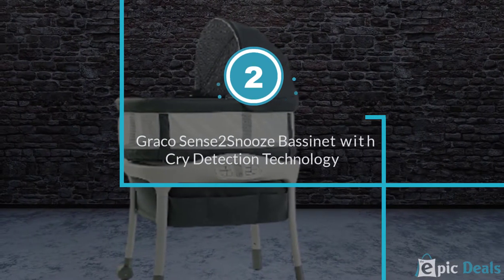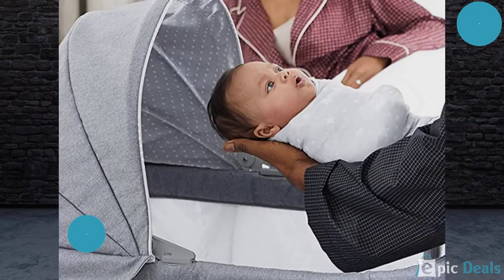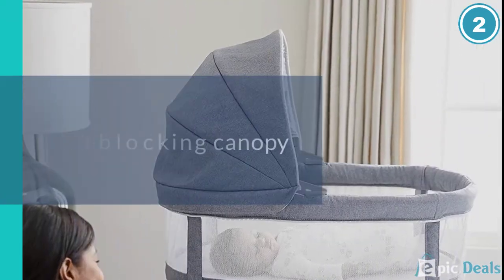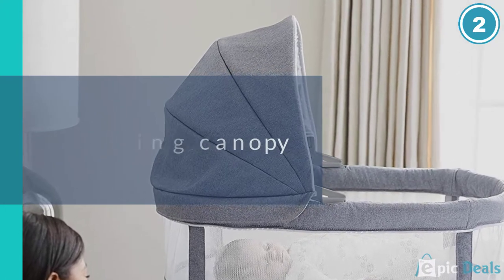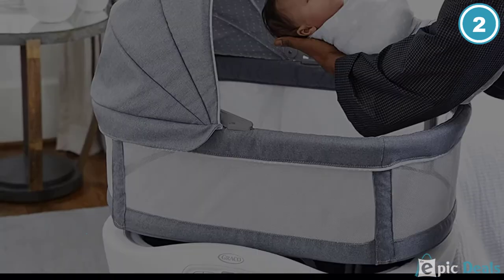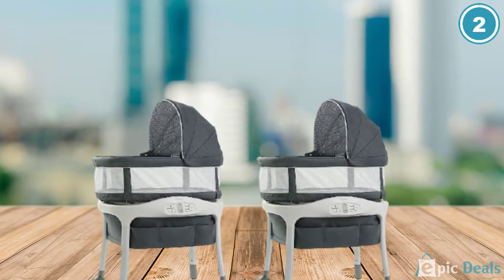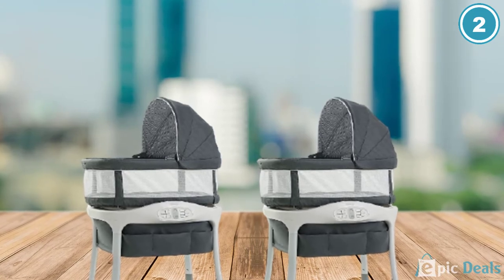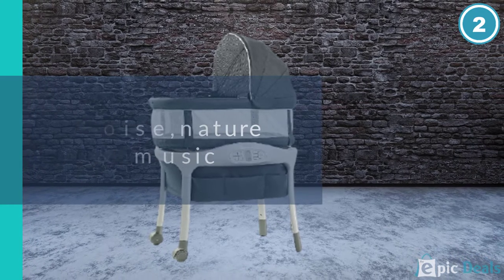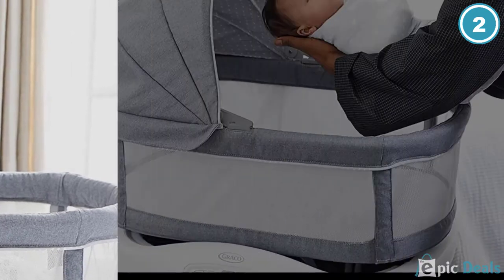Number 2: Graco Sense2Snooze Bassinet. Looking for a smart bassinet that doesn't cost over $1,000? Graco made a great option for tech-savvy consumers who want to leverage the latest in cry detection technology and adaptive soothing, including gentle motion, vibration, white noise, melodies, and sounds. Coming in at about a third of the price of the SNOO. Out of the box, the Sense2Snooze took about 10 minutes to put together, basically popping on the legs and canopy and plugging it into the wall. Bring along a cross-head screwdriver.